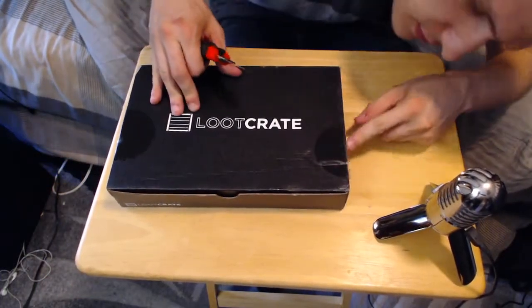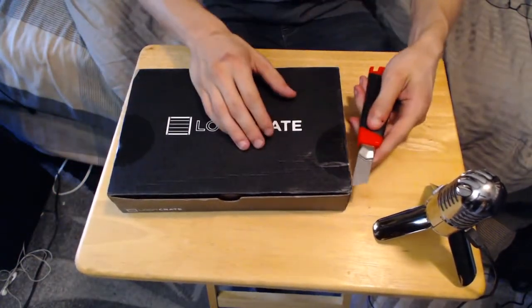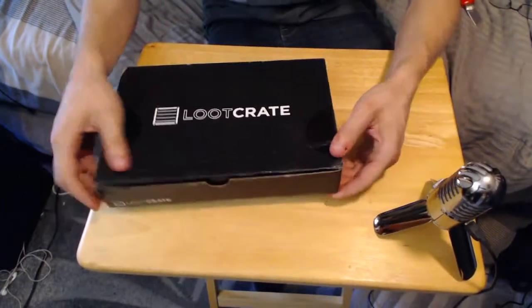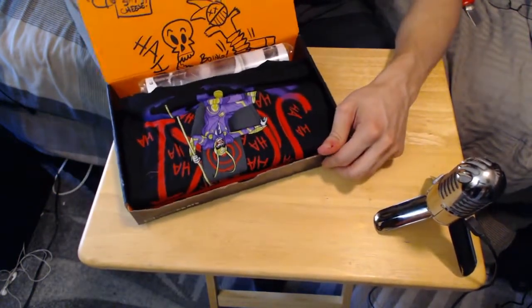Alright, let's check this out. I just cut this up a little bit. And what do we got here? I'm kind of excited — I don't even know how to open this. Oh yeah, whoa.